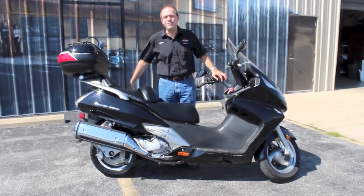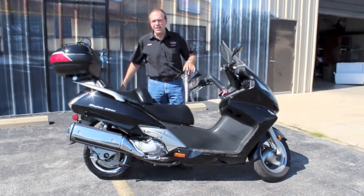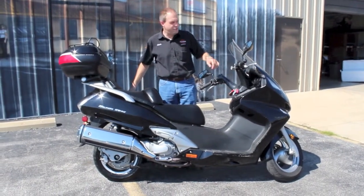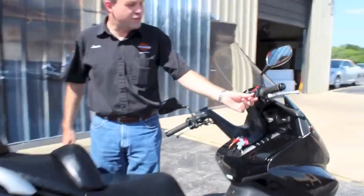You can easily do 70, 80 miles an hour. If you need to twist the throttle and get around a big truck or something, not a problem at all. You're on the highway and you want to lock in on cruise control — man, I wish I had cruise control. Well, you do have cruise control. The previous owner did add cruise control on there.